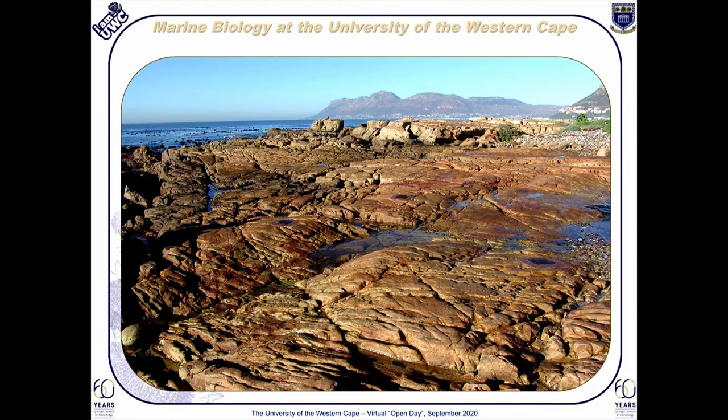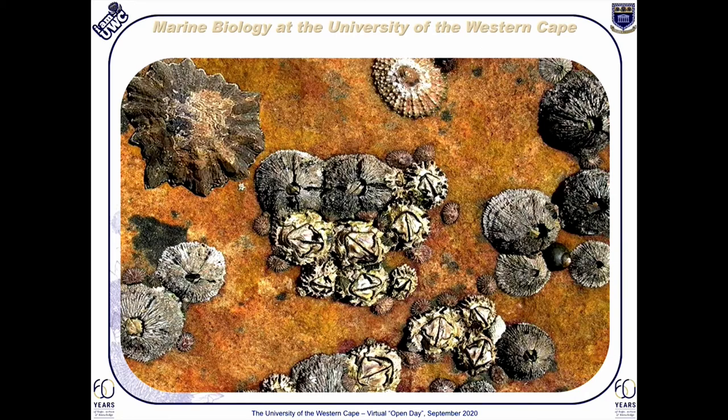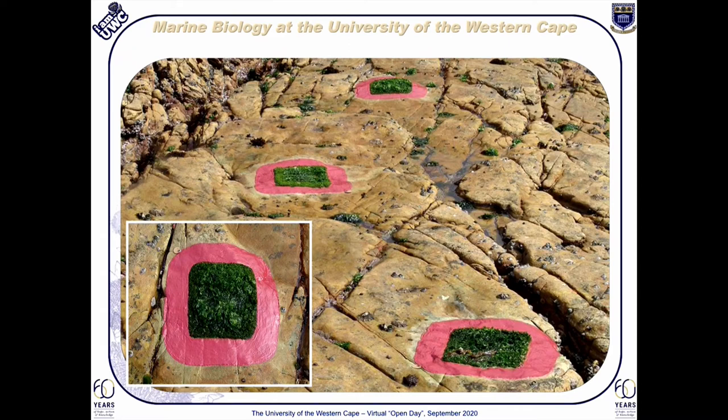Upon closer inspection, however, a huge diversity of marine animals can be observed on our rocky shores, including barnacles and limpets. Limpets are essentially marine snails, so-called because of their flattened shells. These marine snails have a profound impact on the settlement and intertidal distribution of seaweeds, as can be seen in this particular series of limpet exclusion experiments. Note how lush and green those portions of the rocky shore are where the limpets are unable to graze.